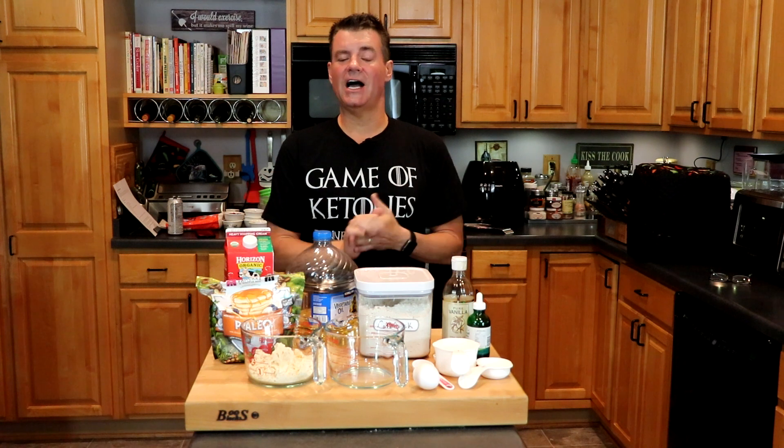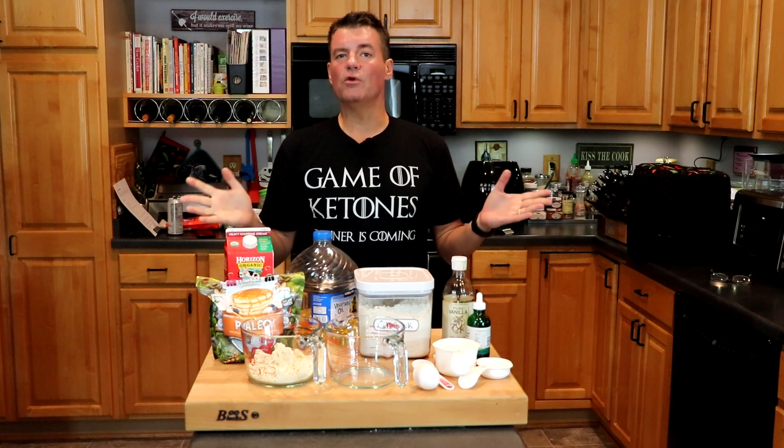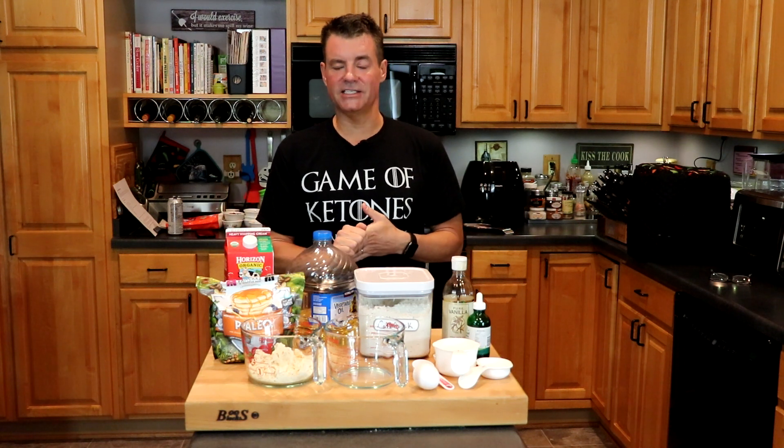I'll be honest, I'm not a big pancake person. I'm probably a little bit more of a waffle person than a pancake person, but honestly I could live without both, which is why I will be bringing my daughter, who's a huge fan of pancakes and waffles, in to help me taste test these after I make them.